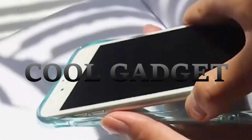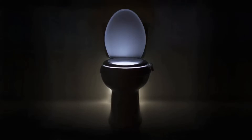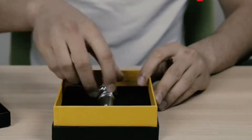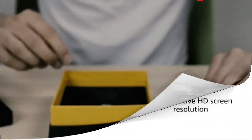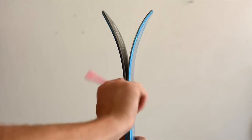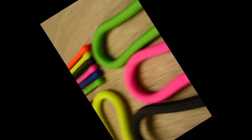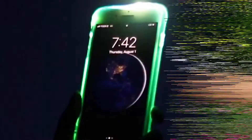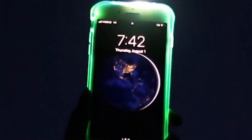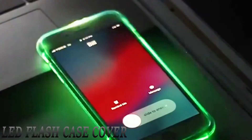Hey friend, welcome to Cool Gadget Performance. Today in front of you are so many products which are very wonderful and very useful for every man and woman. You can do work very easily if you connected with them. Don't forget to subscribe to this channel. Number one: LED Flash Case Cover.